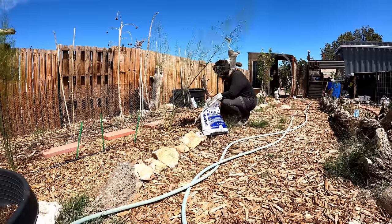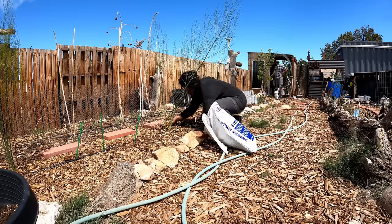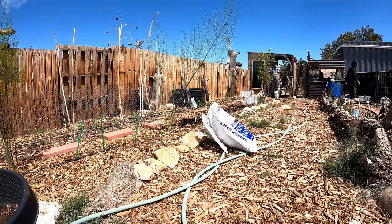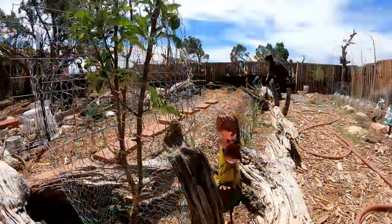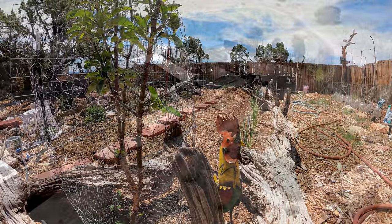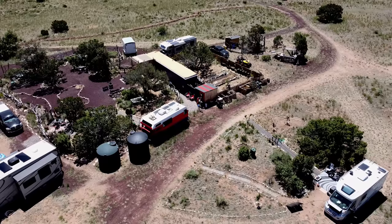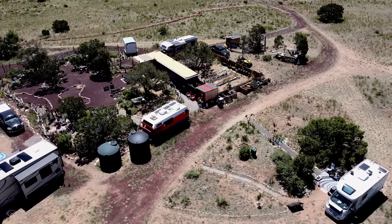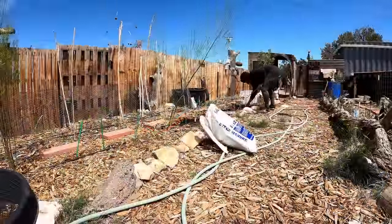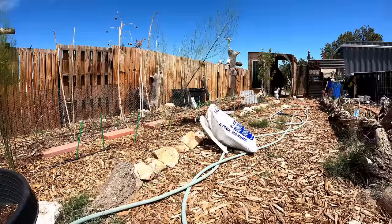We have been getting some unusual cold temperatures that have been lingering, so things have been going a little slow. But I had promised you a garden tour, so I just wanted to give you an update and show you what was growing. I do have a 20-acre parcel, but I only use an acre or two for my actual home base and where the garden is.